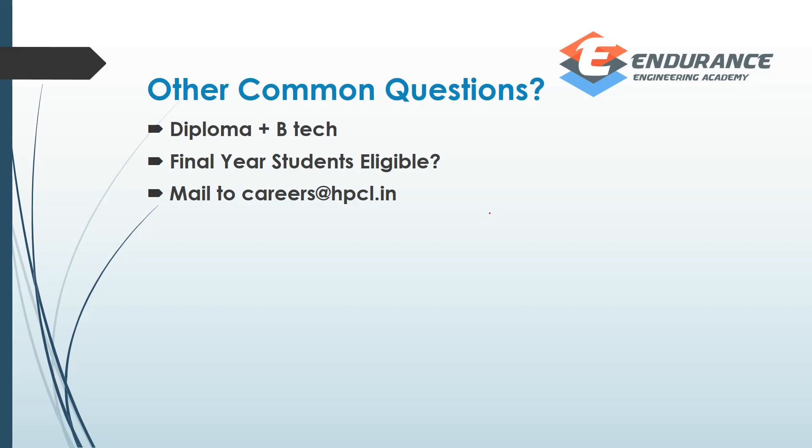Diploma plus B.Tech students are eligible. Diploma plus B.Tech is eligible — they are eligible. If a student asks, even if someone is eligible, you can send an email to HPCL and they replied confirming they are eligible to answer and to apply.